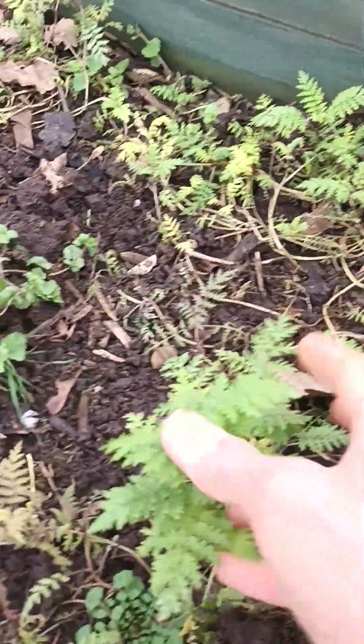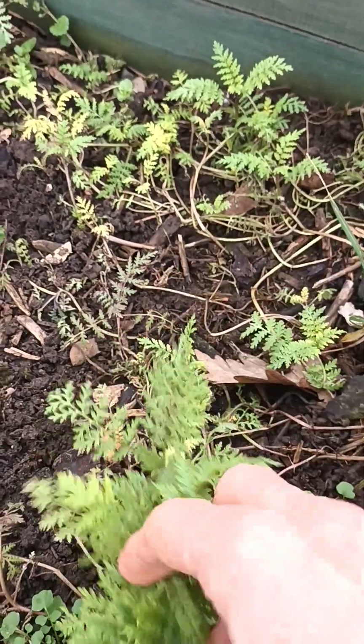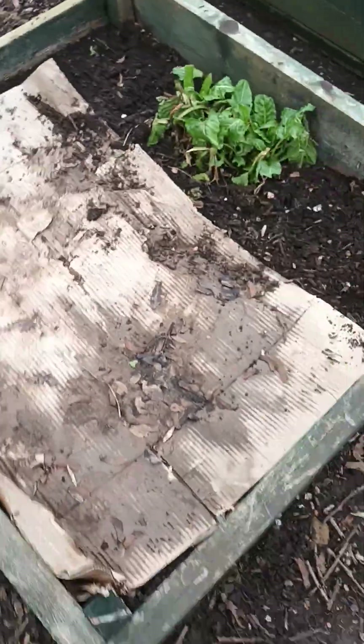This plant here is phacelia, a green manure. You grow it, leave it in, and once it dies over it creates nitrogen in the soil. This one's not too bad — I put some in other beds and they've not done very well.